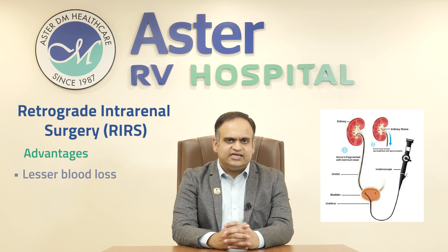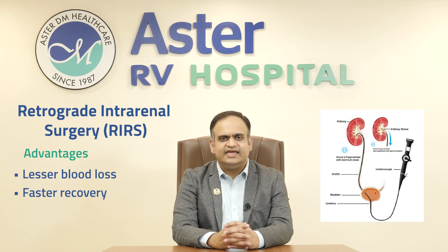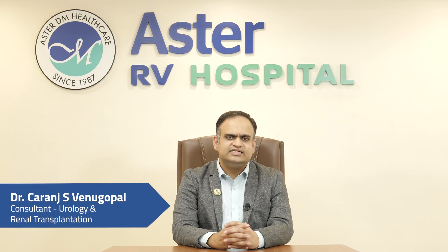It has a lesser chance of blood loss and a faster recovery time. It just requires an overnight stay in the hospital, or sometimes even done as a daycare surgery. If any of you require any treatment or have any doubts regarding kidney stones or laser surgeries for kidney stones, please contact us at the Department of Urology, Aster RV Hospital, JP Nagar. Thank you.